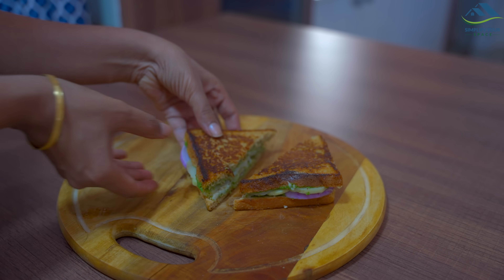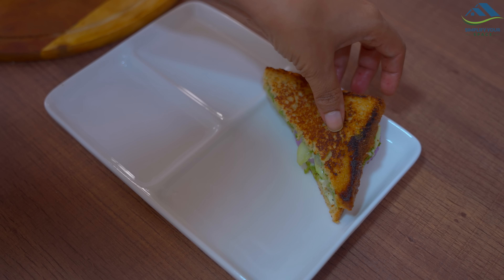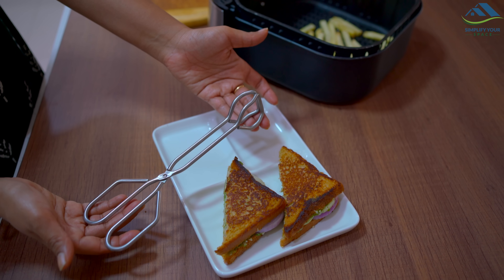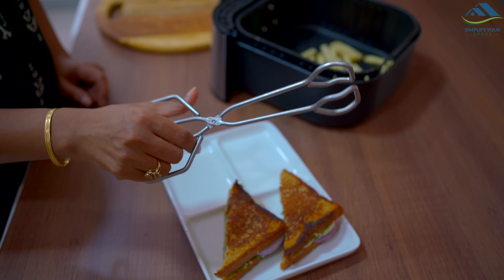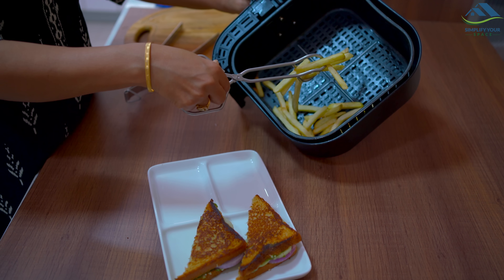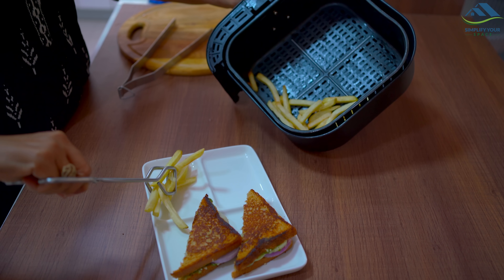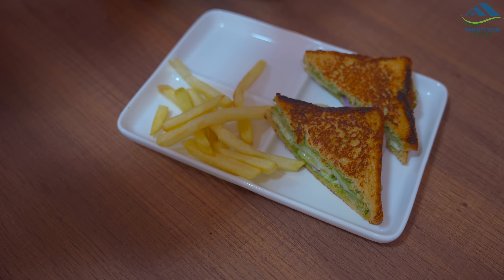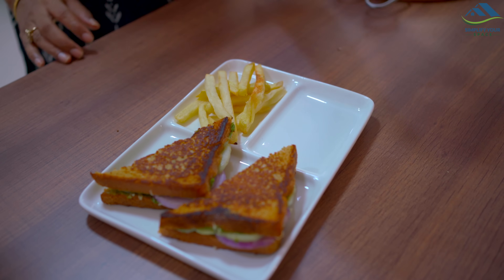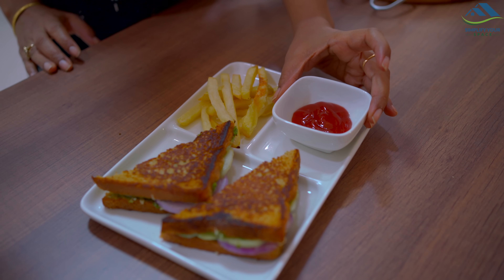The sandwich is cut and we'll keep it on a plate with some fries. Next comes this scissor tong — it is ergonomically designed and there is absolutely no pressure on your hands while using it. Because its mouth is curved it holds things well. Sandwich is ready!